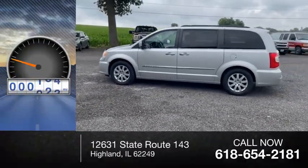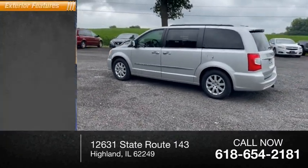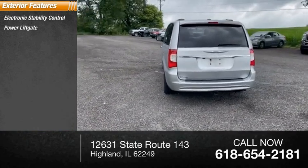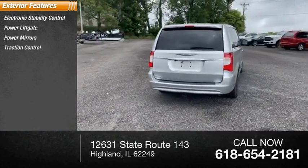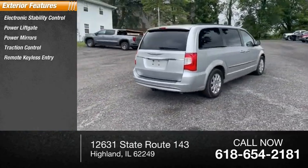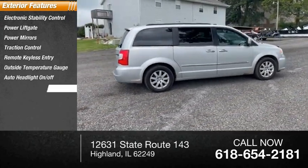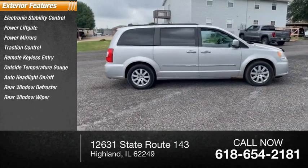This vehicle has less than 130,000 miles. Here are some of this vehicle's great options: electronic stability control, power lift gate, power mirrors, traction control, remote keyless entry, outside temperature gauge, auto headlight on/off, rear window defroster, and rear window wiper.